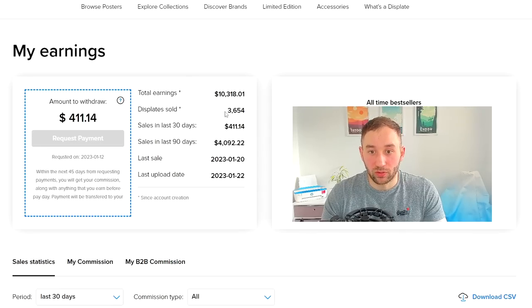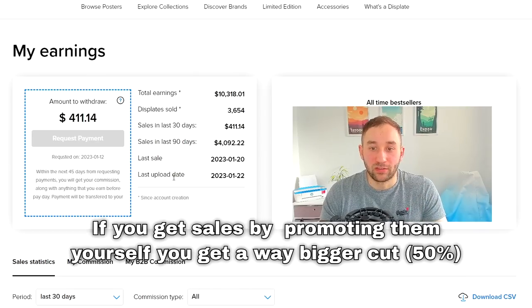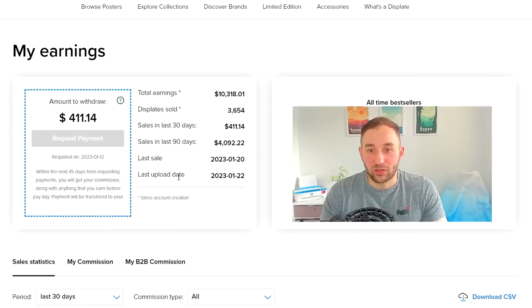Total earnings: $10,000. Displates sold: 3,600 — so you get an idea for the margins. It's roughly about $3 per Displate: the smaller ones come out as $2 royalties, and the biggest ones can go up to around $10. It evens out for me at around $3 per sale, which isn't amazing, but you can't really complain because it is mainly passive income.